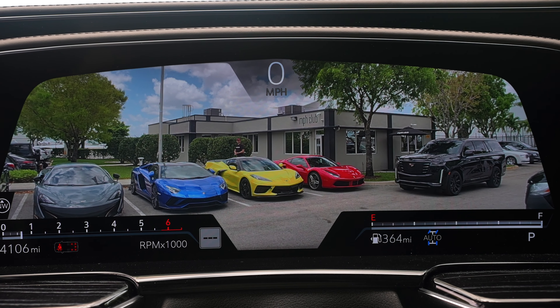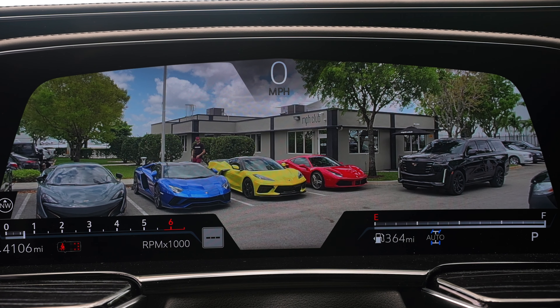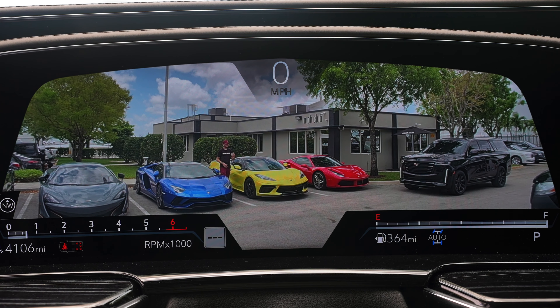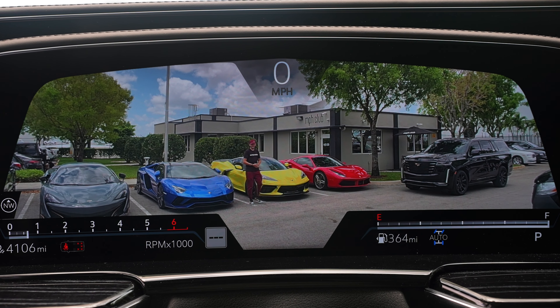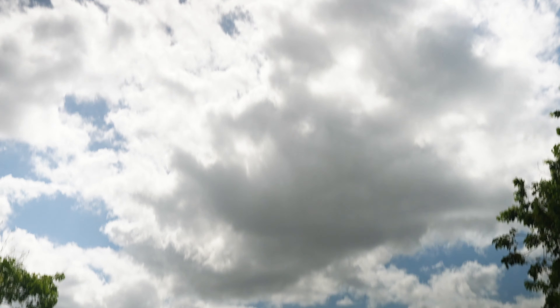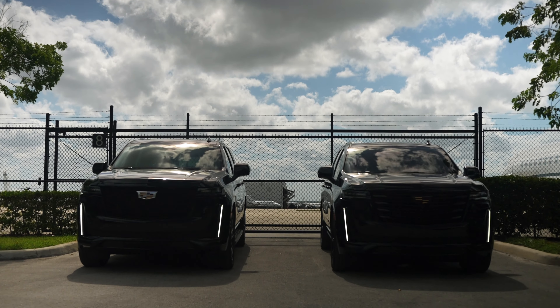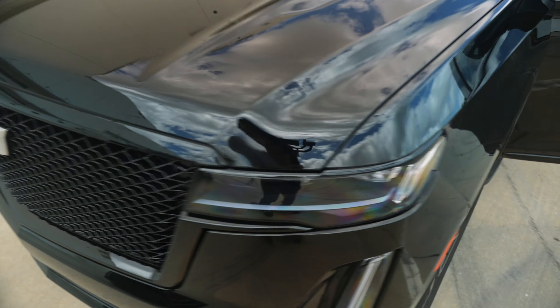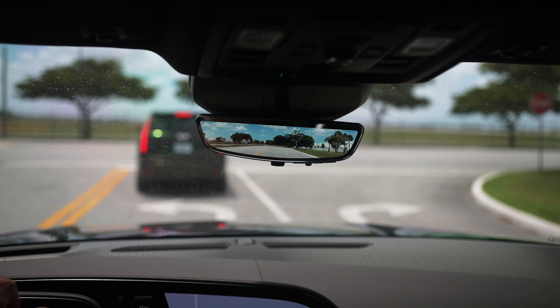What's up guys, welcome back to the channel and welcome back to another episode of reviews. Today we're not going to be reviewing another supercar or sports car — today we're reviewing the 2021 Cadillac Escalade. This luxury SUV is incredible. In today's review we're going to talk about the exterior design changes, all of the new technology inside the car, and take it on the road.